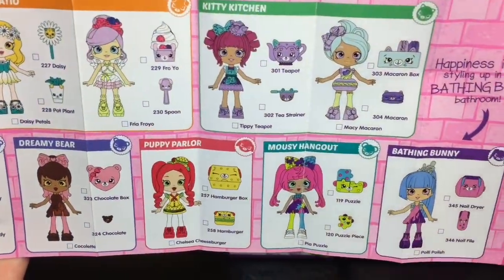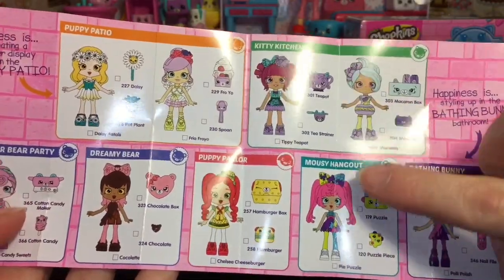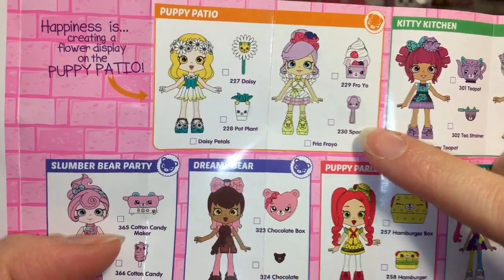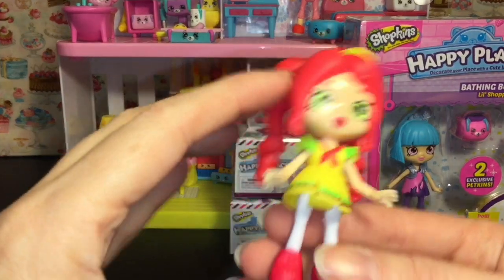Here's a look at the checklist it comes with. There are some little Shoppies that aren't out yet, so that's exciting. I guess all of them are out except for these three — Pia Puzzle, Macy Macaron, and Fro-Yo Sweets. Can't wait! I really hope they make these in large dolls too.